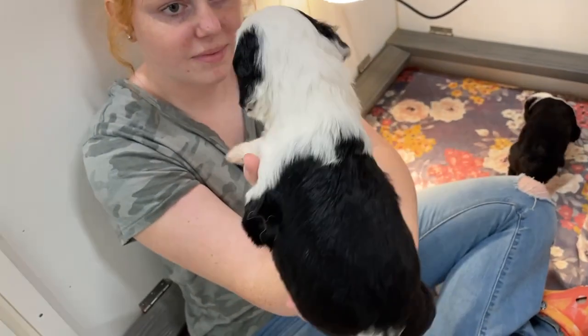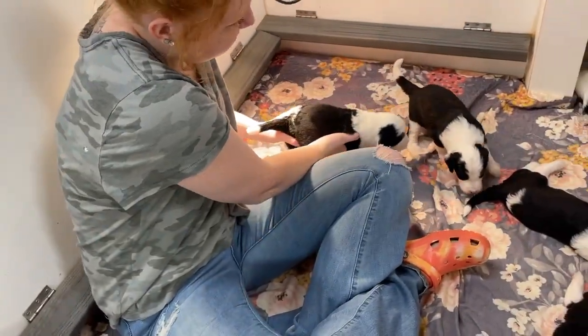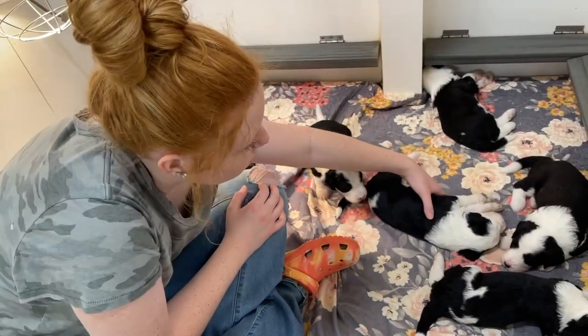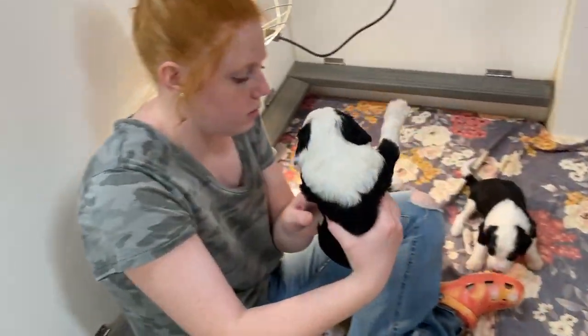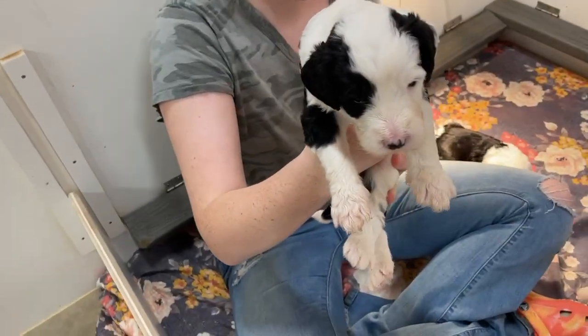You can see they're getting so much bigger. Tomorrow they're going to start real food. Up to now, they've just been drinking from their mom. A little boy.